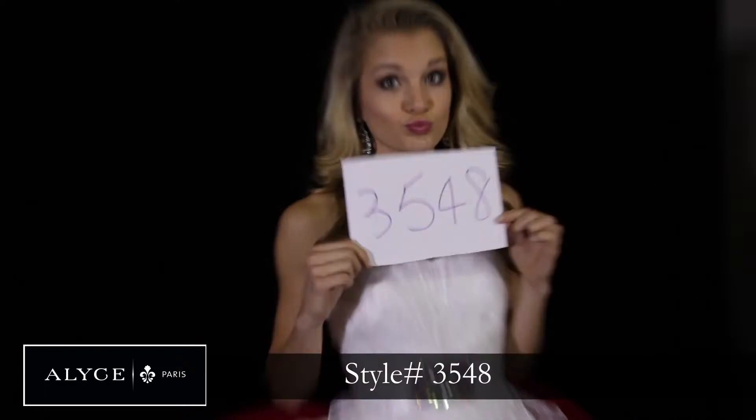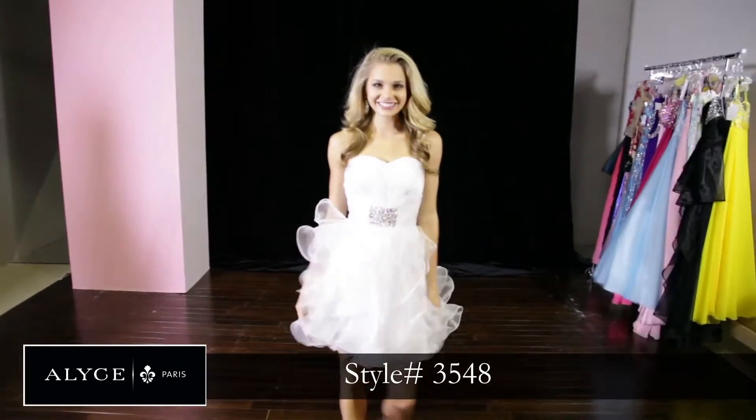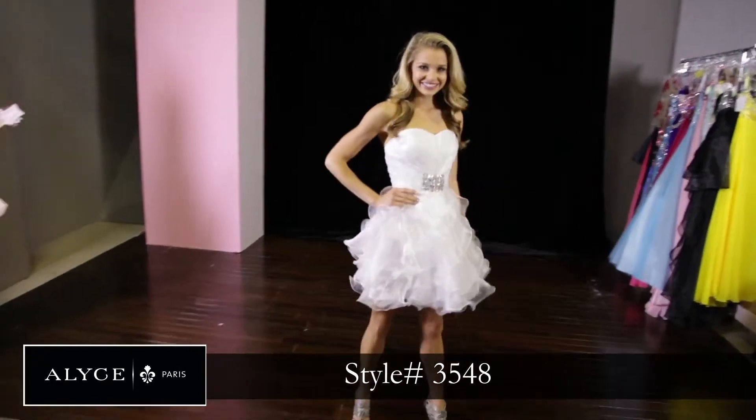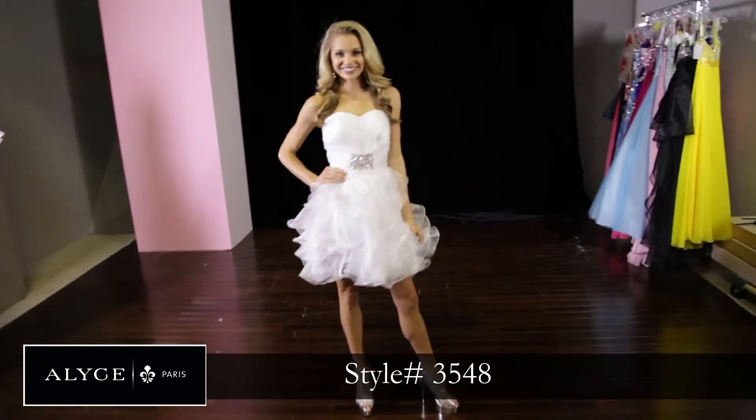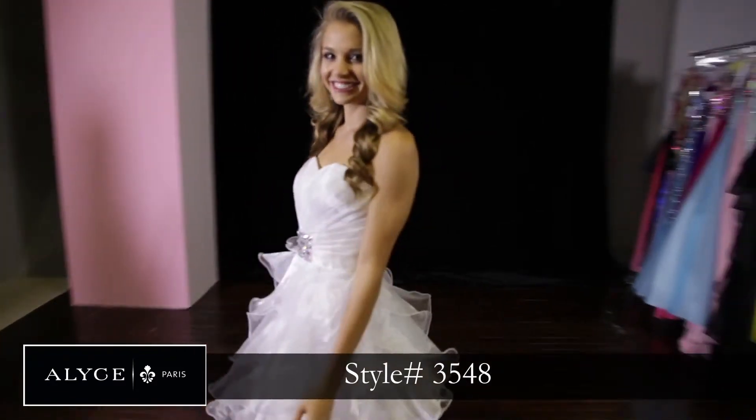Another white option is style 3548, very similar to the other one. It's flowy, it's fun, it's girly — very sweet 16-ish. It's perfect with the little crystals on the front. It's a very cute, fun night.